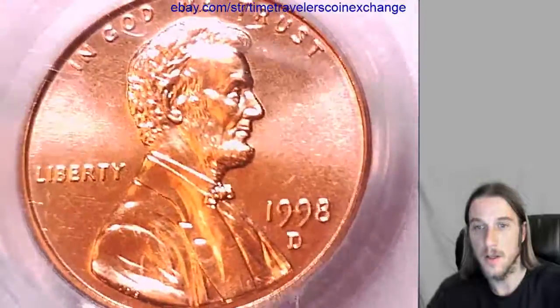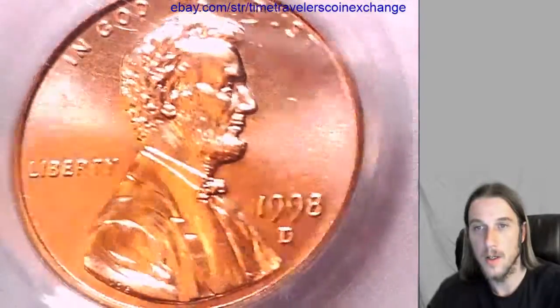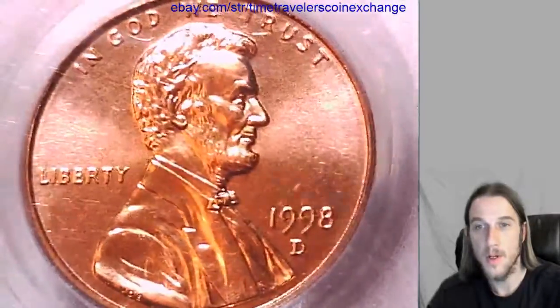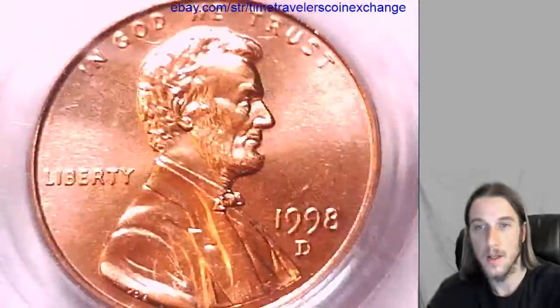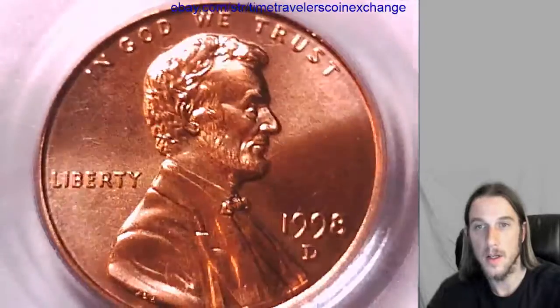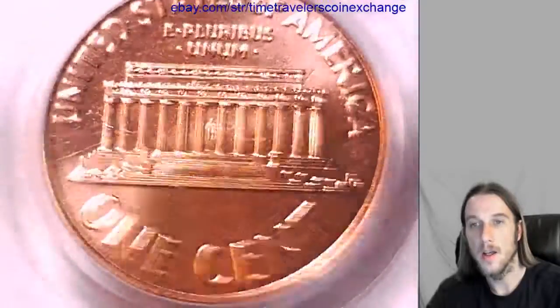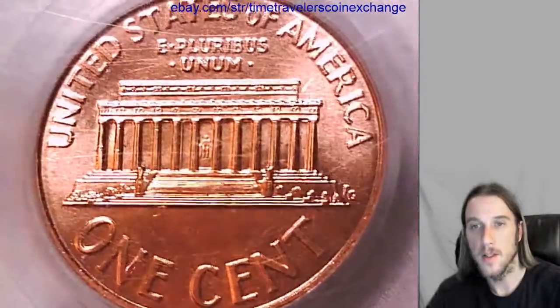We'll take a look at the front and the back of the coin. If you have this coin and you're wanting to sell it, you can click on the link below the video in the description and it'll bring you to eBay to the listing of this coin.